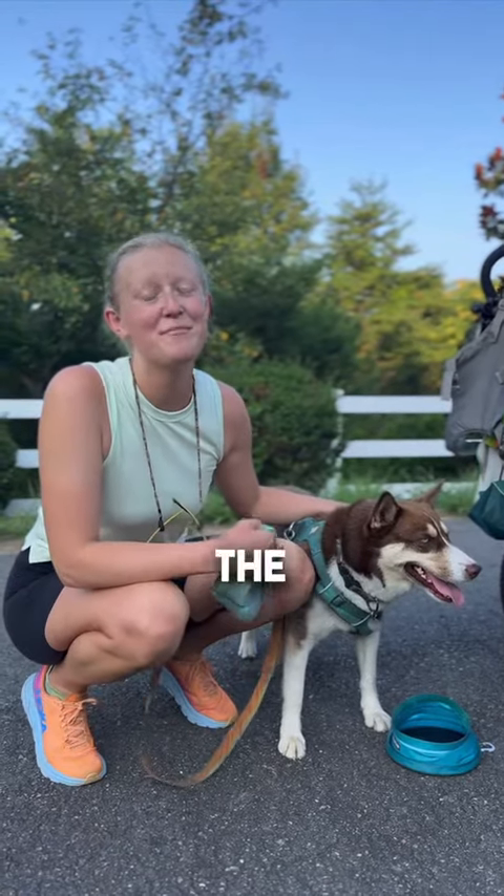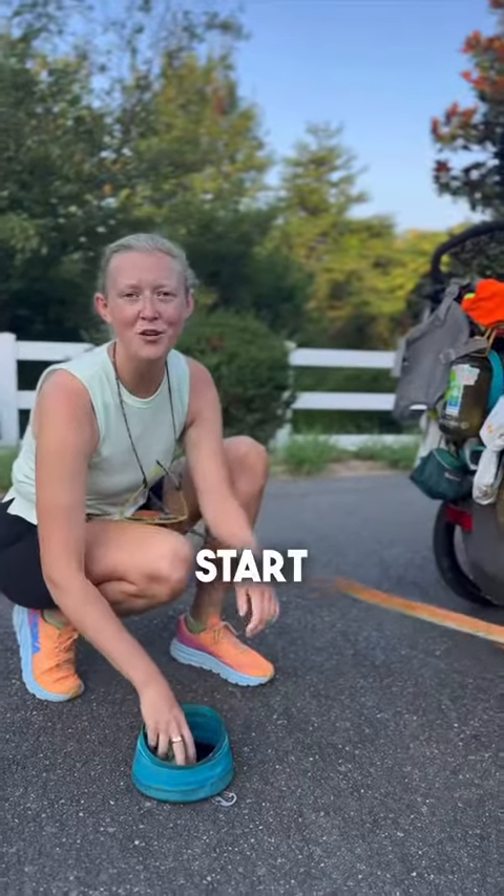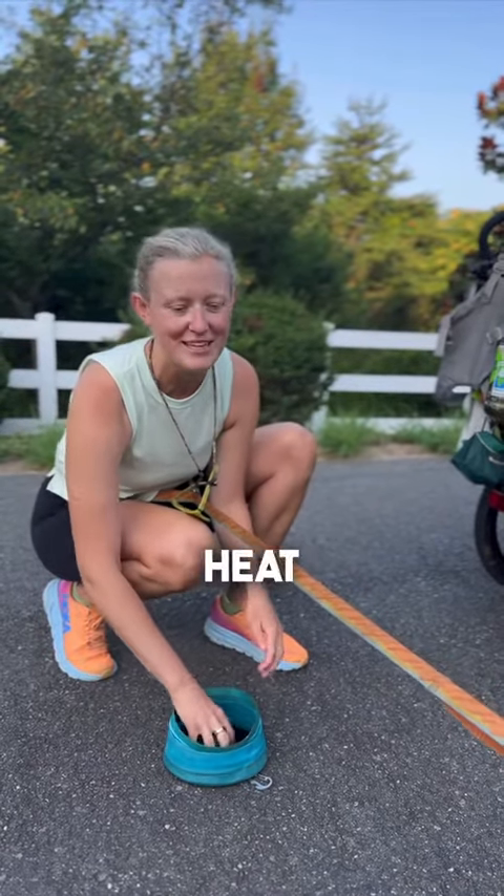We are currently walking to Key West, Florida in the middle of summer. Here are some of our tips on how to keep your dog cool. We start around 5 a.m., so we wake up at 4 to make sure we can get our miles done before the heat of the day.